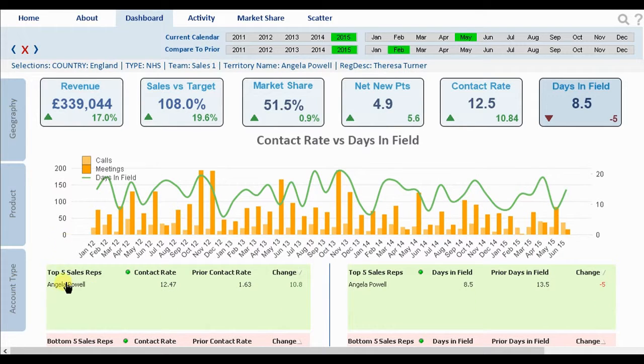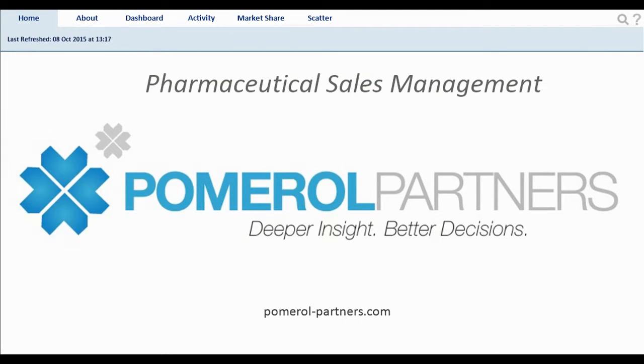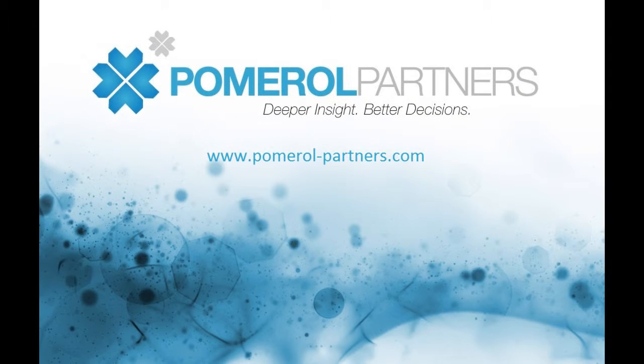So that's Sales Performance Management by Pomerol Partners. For more information or to request an on-site demo, click through the provided link to our website, or follow the link direct to the ClickMarket, where you can test drive and interact with this application for yourself.